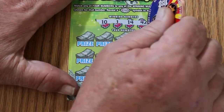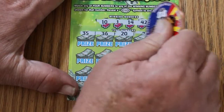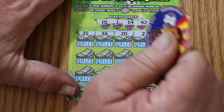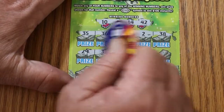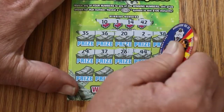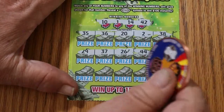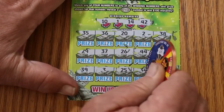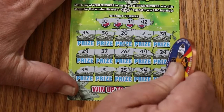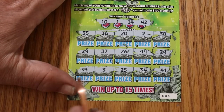Numbers 10, 1, 14, and 42 — let's see if we got back-to-back wins. We're not going to get it on the first row, and we're not going to get it on the second row either. Nope, nope, nope. So nothing there — no back-to-back.